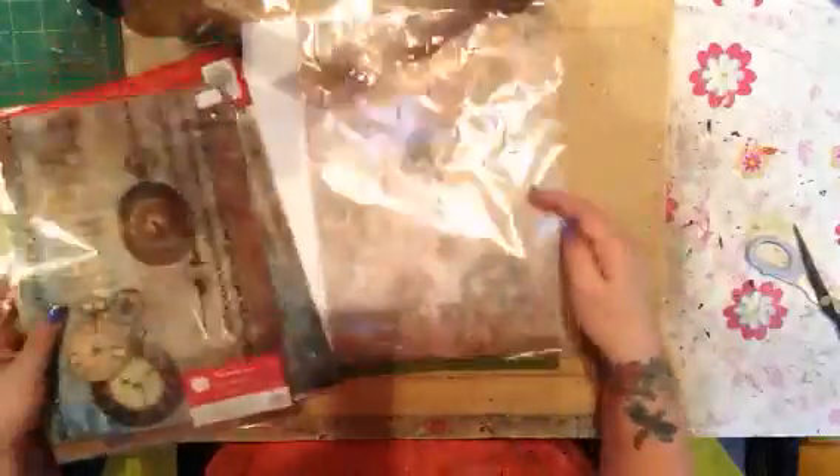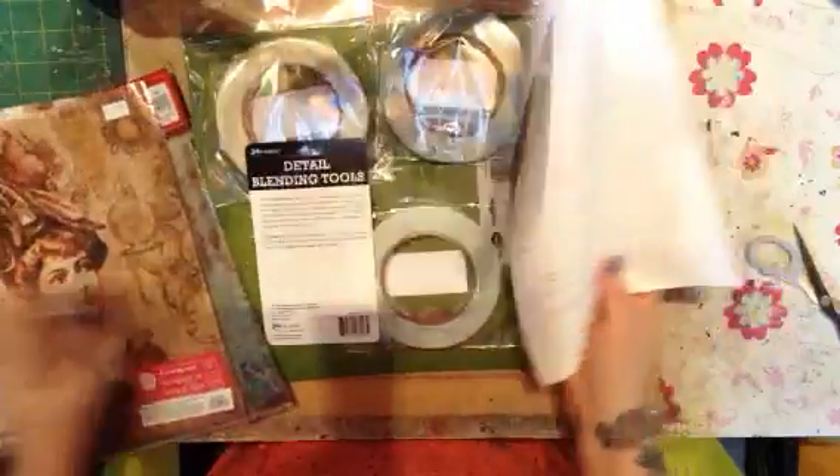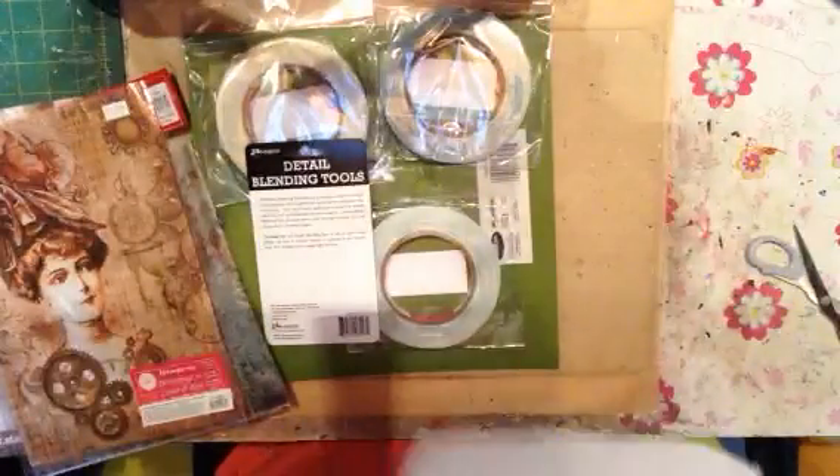And of course I had to get the Stamperia stuff, because how cool is that? And then here's my bills, so you don't need to look at that.